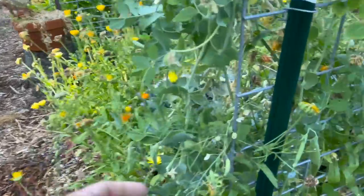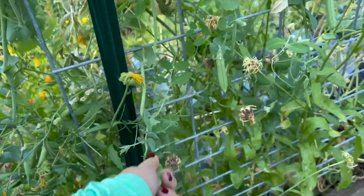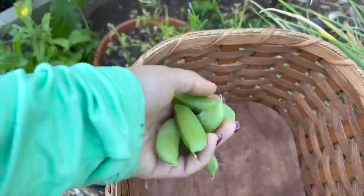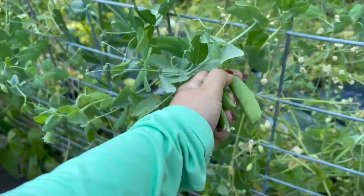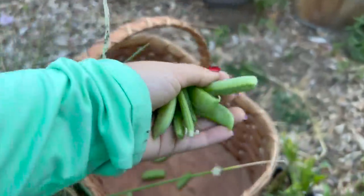I thought my peas were done for the year and there are so many peas on here — I'm going to have to pick all these peas. I need to make sure they're still sweet. We've got to pick all these before they get too bitter. So good! When I pick peas and green beans I like to leave the flower blossom end on the plant so I don't have to pick it off later. That's just kind of the way I've always done it.